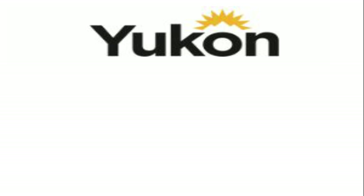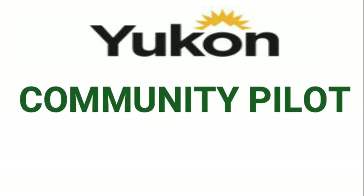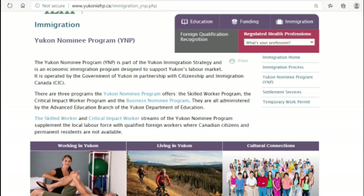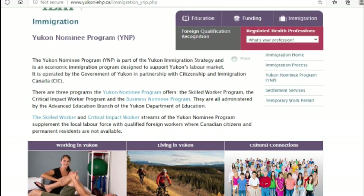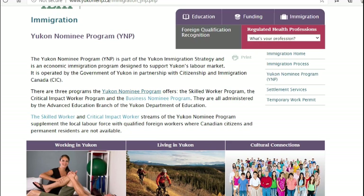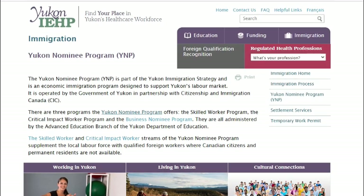Hi friends, welcome back to the Canada Info Up channel. My name is Wolo. If this is your first time seeing this video, thank you. This is not my usual video since I normally show my face, but this is somewhat different because I had a project and had to squeeze out time to create this video for the people who have been demanding it.